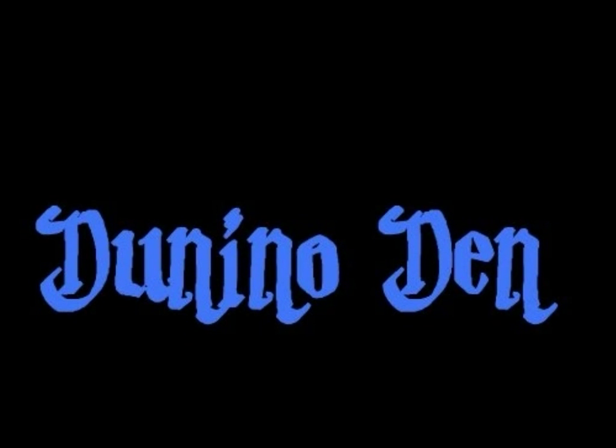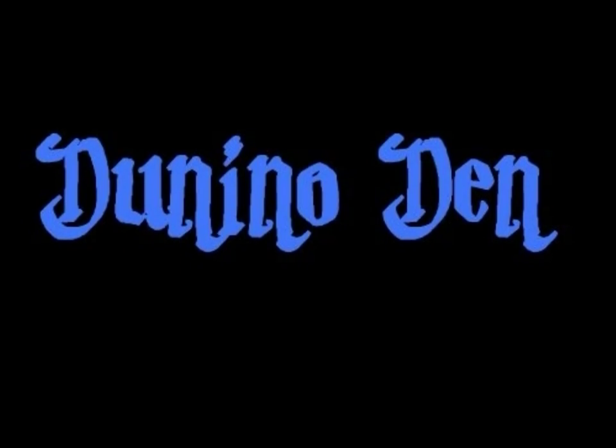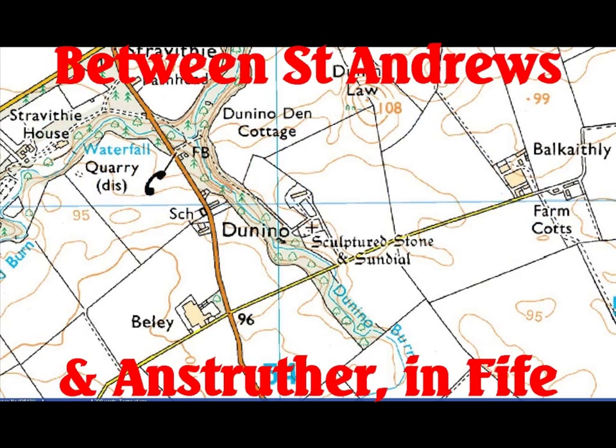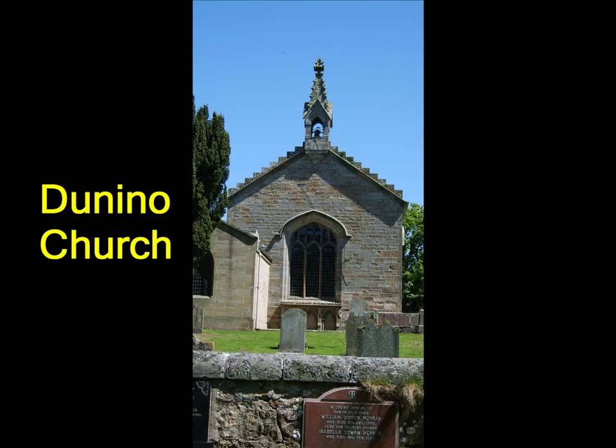This is a short photo story about a place called Donino Den, which is over in Fife between St Andrews and Anstruther. You'll find it on the B9131. Basically find Donino Church and you'll find Donino Den just below that — it's not far at all, only about 50 yards down the side of the church, next to the wall beside the cemetery.